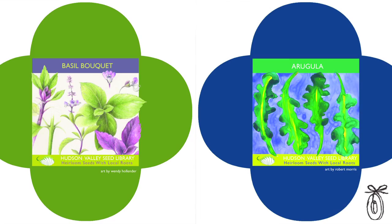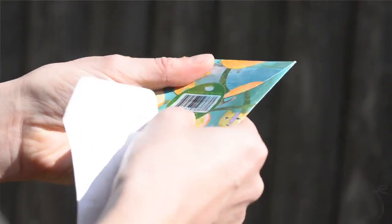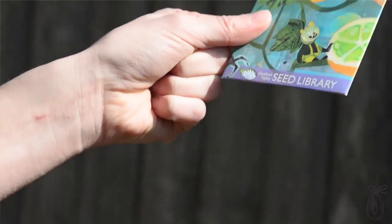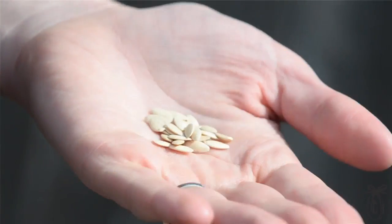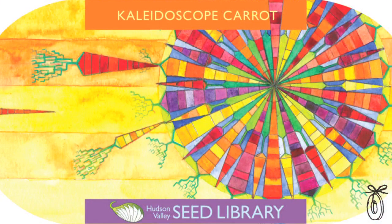We really love bringing back varieties that could potentially disappear and making sure that they stick around — whether they're the most delicious, the most beautiful, interesting, or even some of the more freakish varieties. We like keeping them around and sharing them with you, and we hope that you really enjoy growing our seeds in your garden this year.